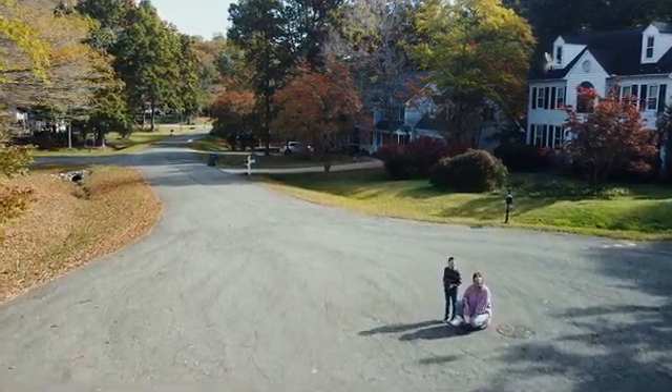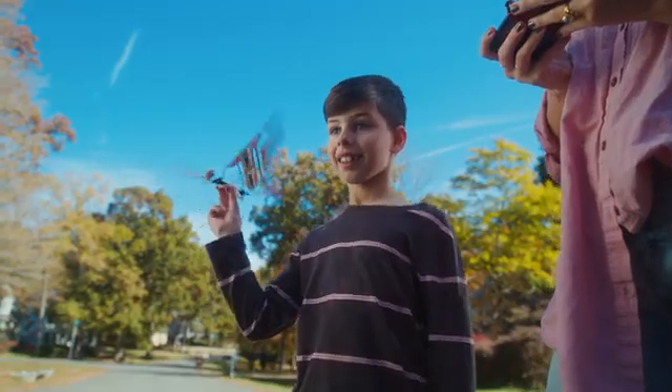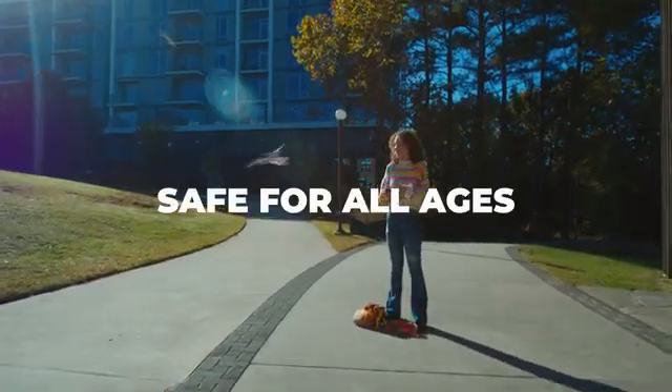Unlike drones, it has no propellers, making it extremely quiet and non-disruptive. The absence of propellers also means it's safe to hold in your hand. Whether you're a child or an adult, XFly is fun for all.